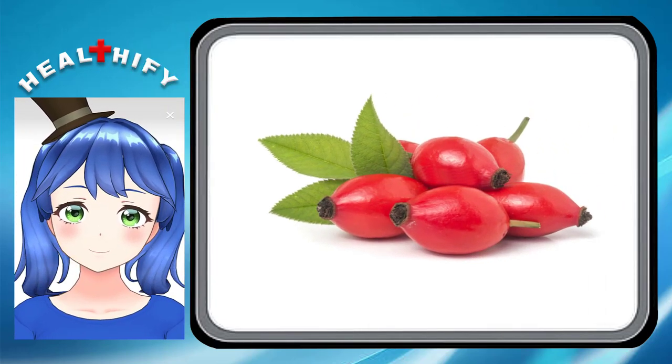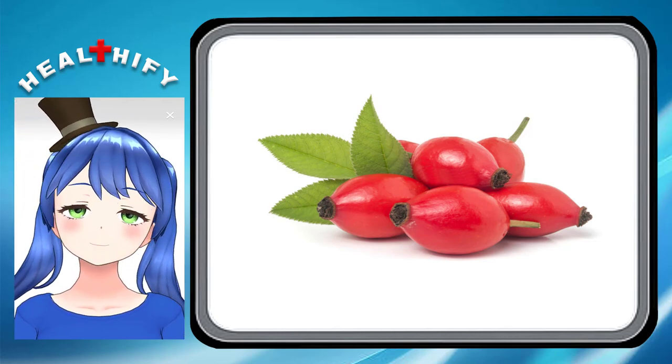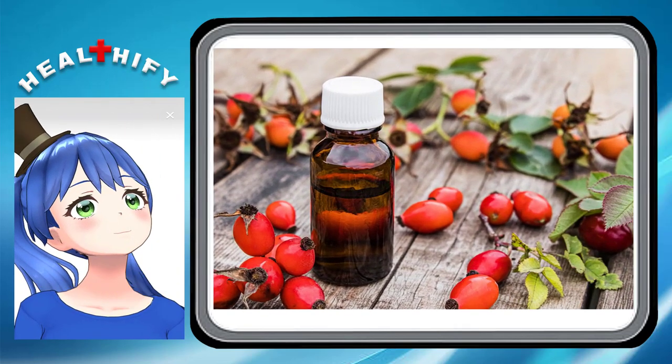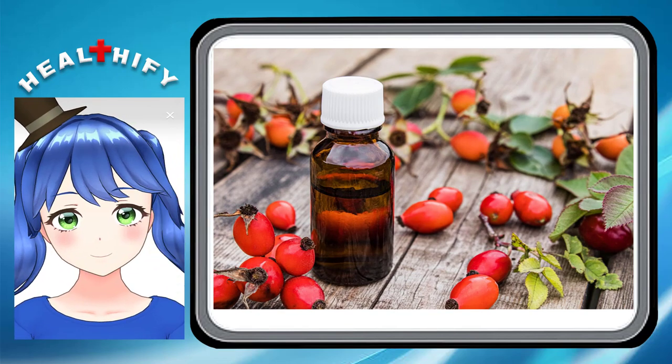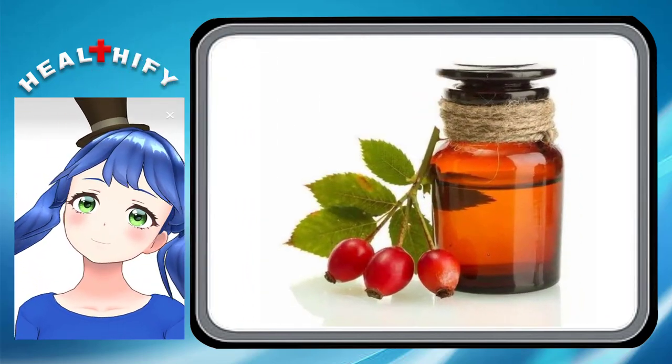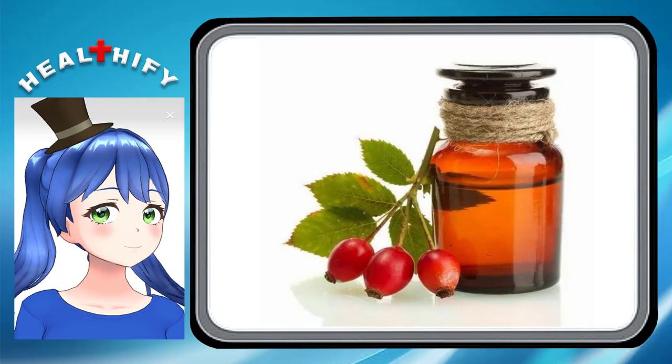8. It helps reduce scars and fine lines. Rosehip oil is rich in essential fatty acids and antioxidants, which are integral for tissue and cell regeneration in the skin. It's no wonder the oil has been used as a remedy for wound healing as well as the reduction of scars and fine lines.